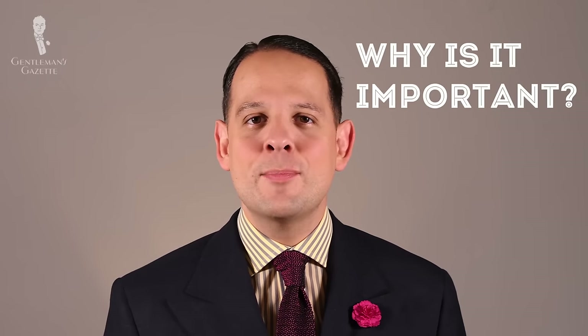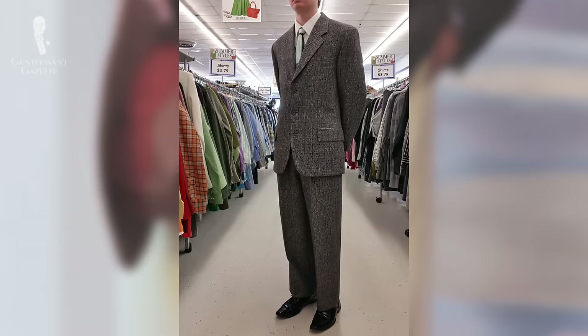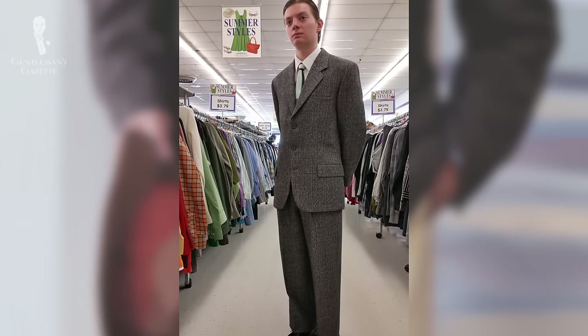First of all, why is it important to dress your age? Probably you've seen the guy who is in his 50s wearing clothes that his teenage son wears. On the other hand, you may have seen a teenager who's decked out with a fedora hat and a three-piece suit and it just looks odd. So why is it important to dress your age? The saying that you're really only as old as you feel really doesn't hold up when it comes to appearances.